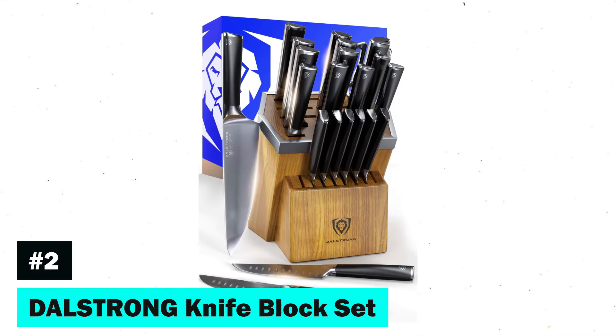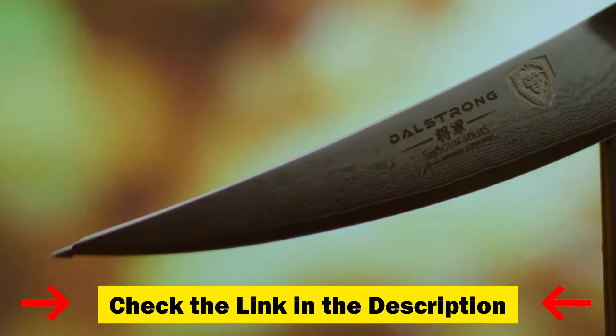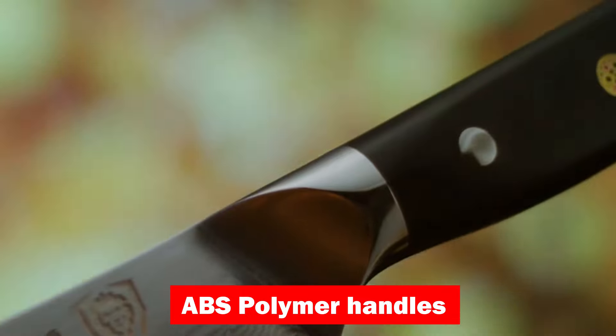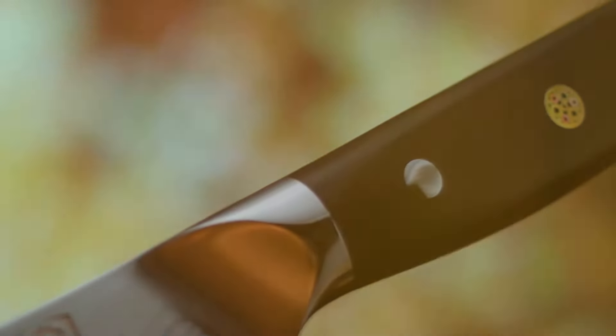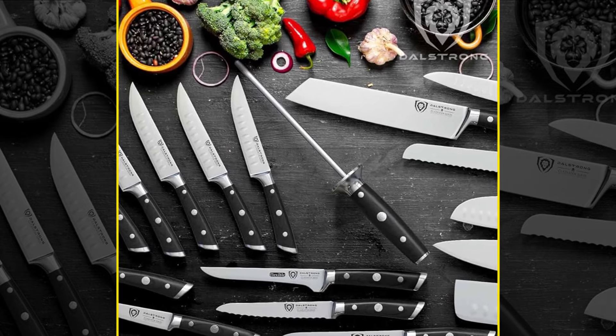Next, we have the Dalstrong Knife Block Set, renowned for its outstanding craftsmanship and cutting-edge technology. This set boasts incredibly sharp, full-tang blades forged from high-carbon German steel, ensuring peak performance and stain resistance. The ergonomic ABS polymer handles are triple-riveted for comfort and maneuverability, with each knife carefully tapered for minimal slicing resistance.